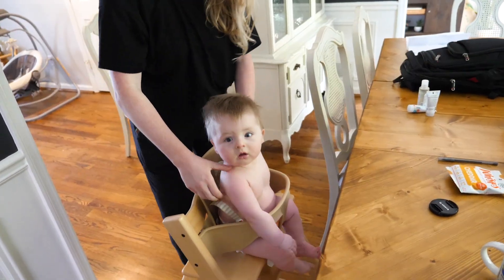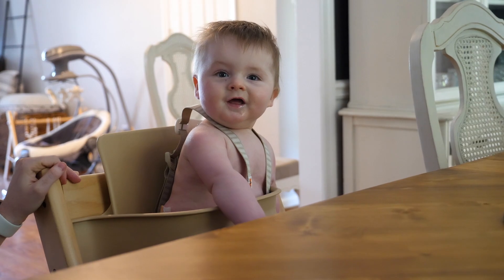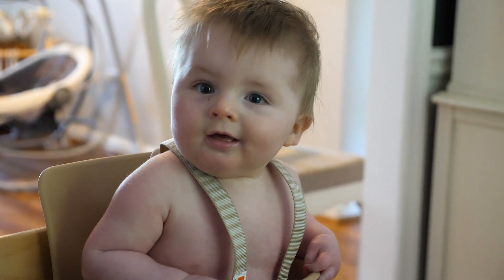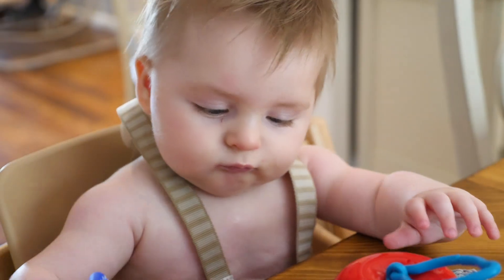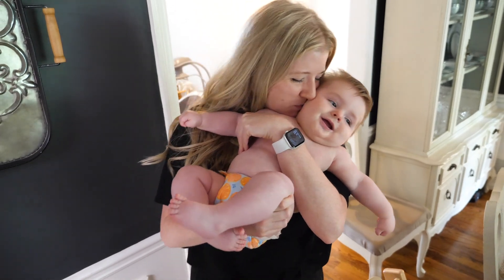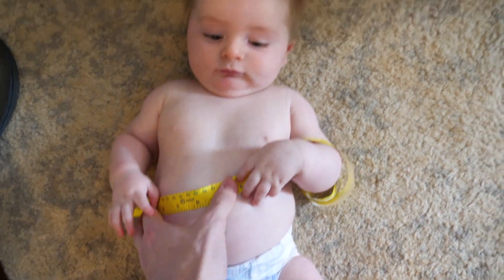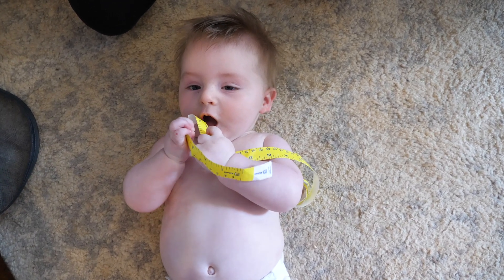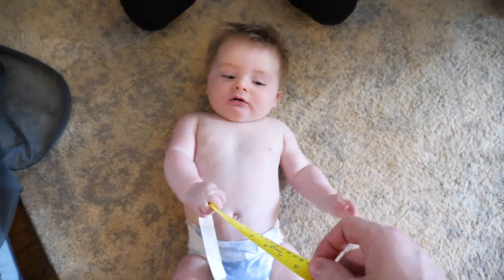Nice. What do you think, buddy? Are you excited to eat? Okay, say your first word. Avocado! Oh my goodness. Orange you glad this is your mama? Oh my goodness. Dad jokes — got him. Oh my gosh, I love him so much. He's like, help me. Really what we need to do is put it around this part of him right there.